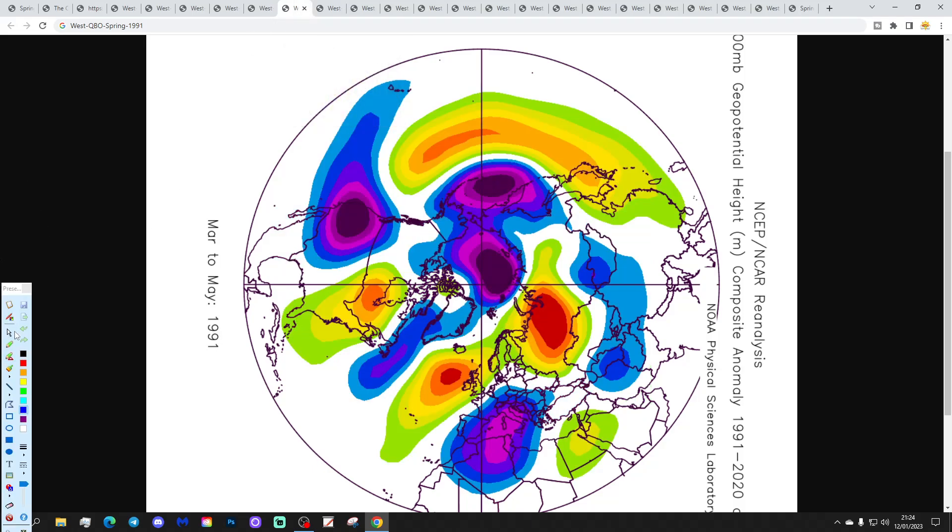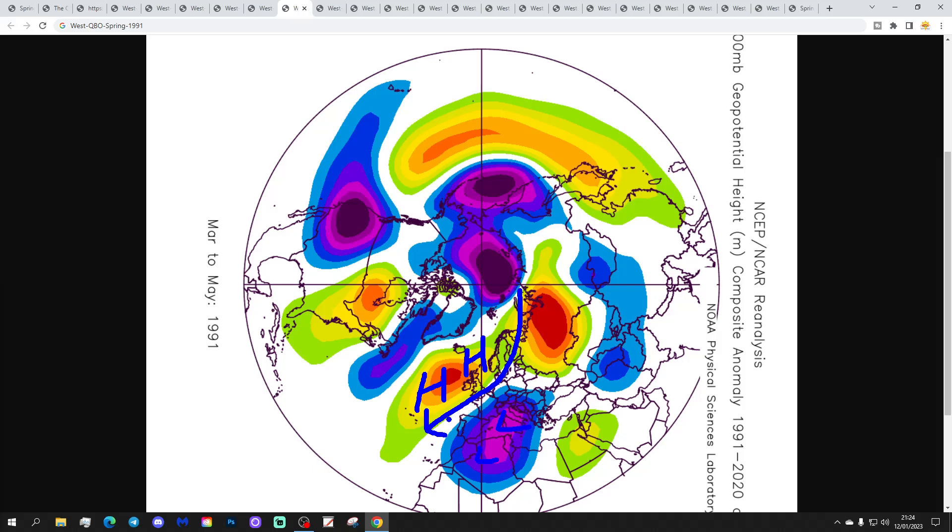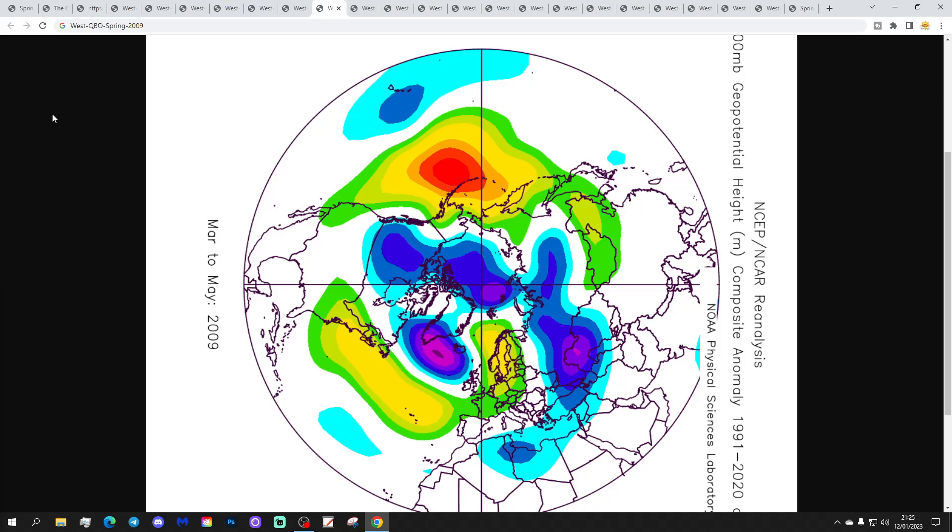Then we have 1991, which is a mild and dry spring with above-average heights from the Atlantic into northern and western Europe, below-average heights to the south, and winds tending to come from an easterly direction a lot of the time. So a dry and quite warm spring in 1991 — a very nice spring.